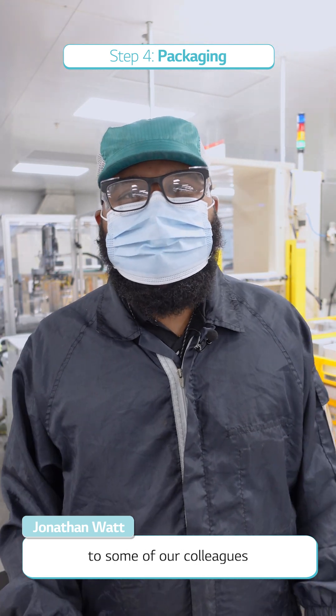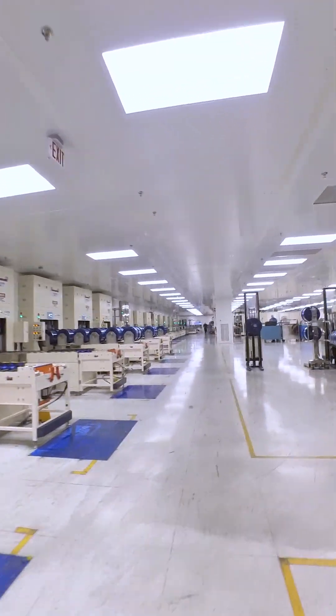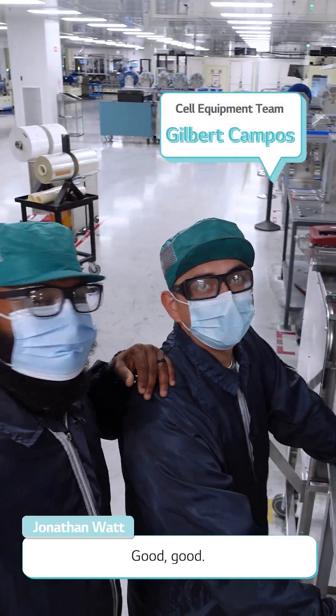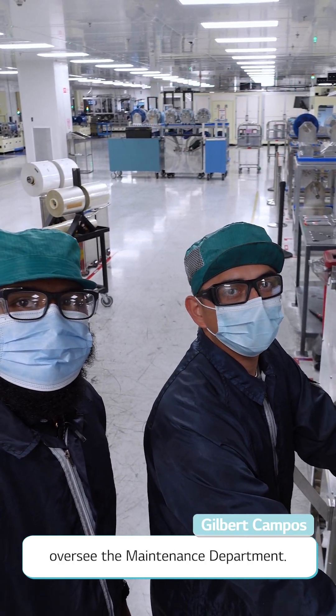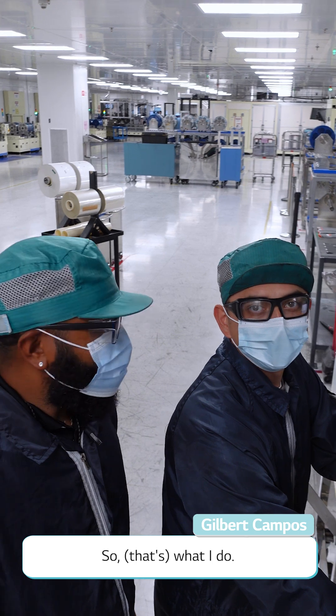I'd like to introduce you now to some of my colleagues. This is my colleague Gilbert. Gilbert, how are you doing today? I'm a maintenance lead here on first shift, overseeing the maintenance department — that's what I do.